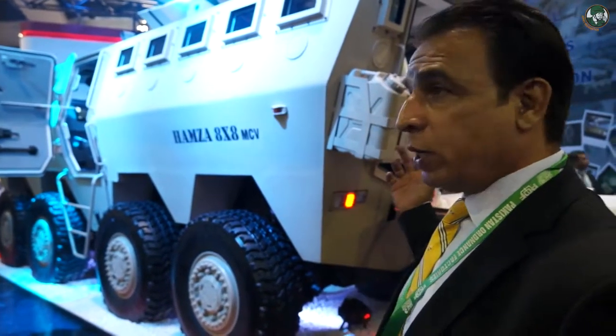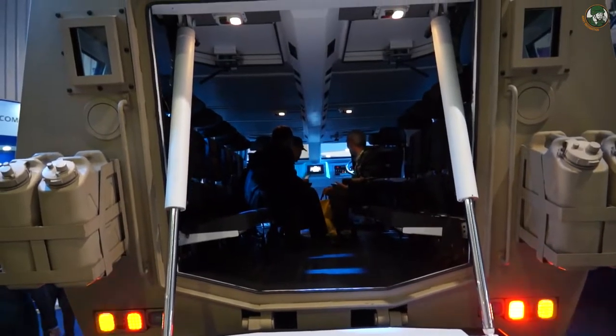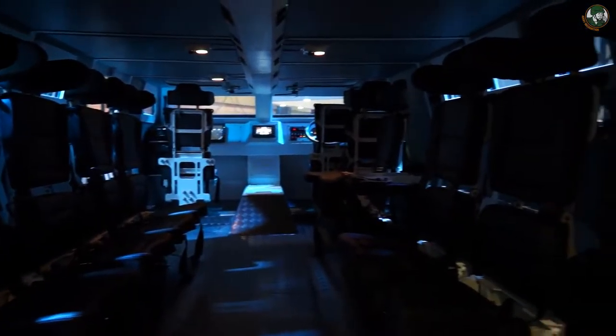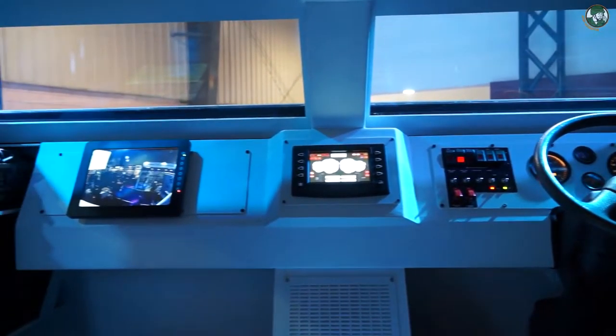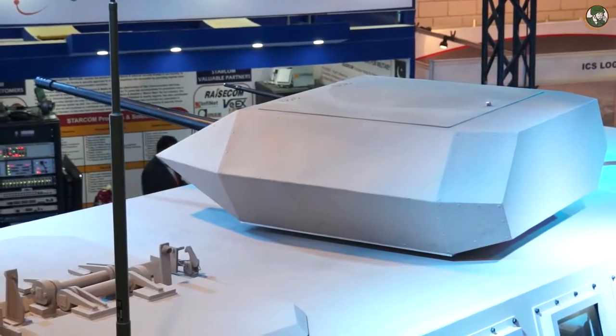A second strong point is that this vehicle has great internal volume — space for 10 troops, plus commander, gunner, and driver, which is a huge space inside, allowing many variants. The armament currently fitted is a 30mm cannon. Due to the great payload capacity, we are also offering a 90mm and even a 105mm gun on this platform.